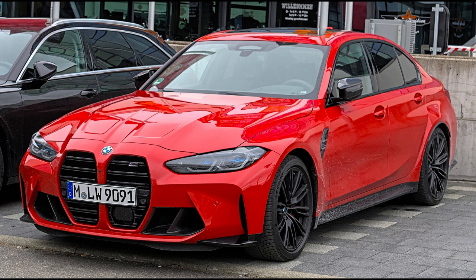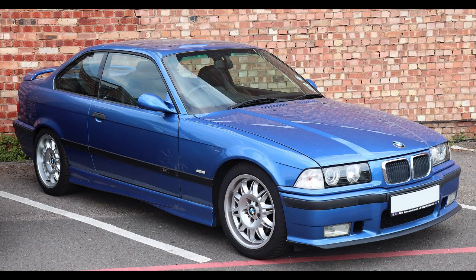Dimensions: Wheelbase 2,562 mm (100.9 in). Length 4,345 mm (171.1 in). Width 1,680 mm (66.1 in). Height 1,370 mm (53.9 in). Curb weight 1,165–1,360 kg (2,568–2,998 lb).